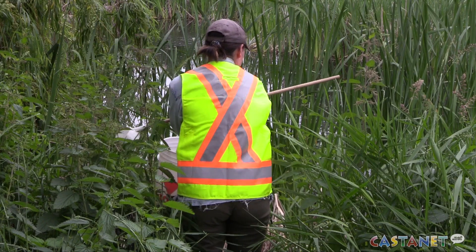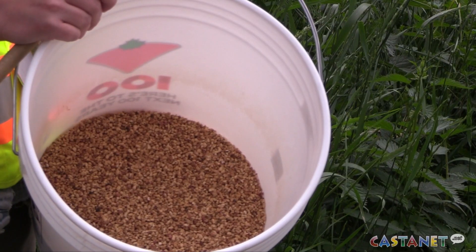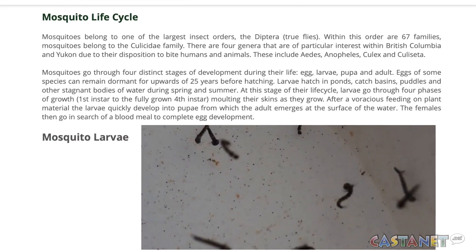And then when we find them, we would treat them. And that's all part of the nuisance part of the program.